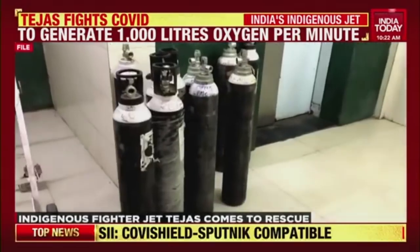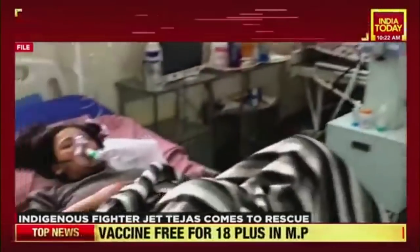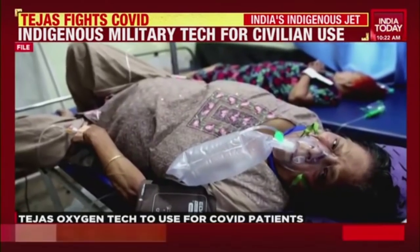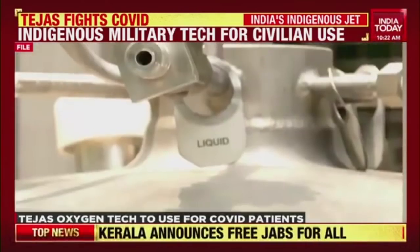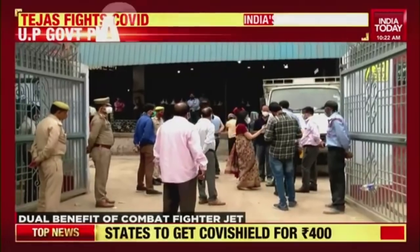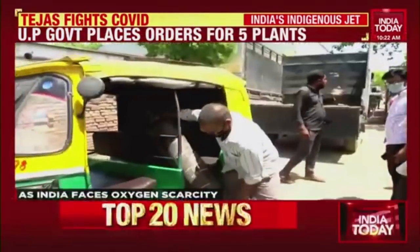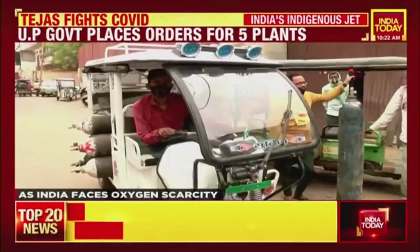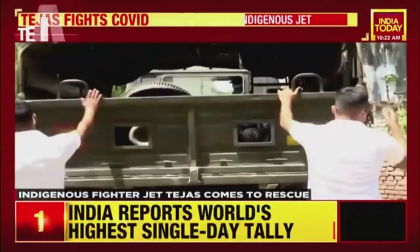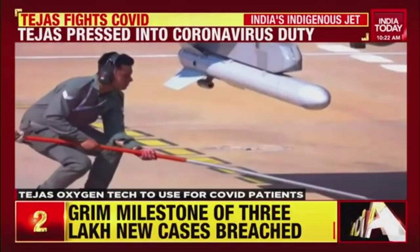A crippling shortage of medical oxygen has left them gasping, and their loved ones are forced to haul cylinders personally to refilling centres just to save lives. From Delhi to Lucknow to Mumbai, medical oxygen is the most wanted COVID resource. And as the government scrambles to meet demand, an improvised solution has landed from an unexpected quarter.